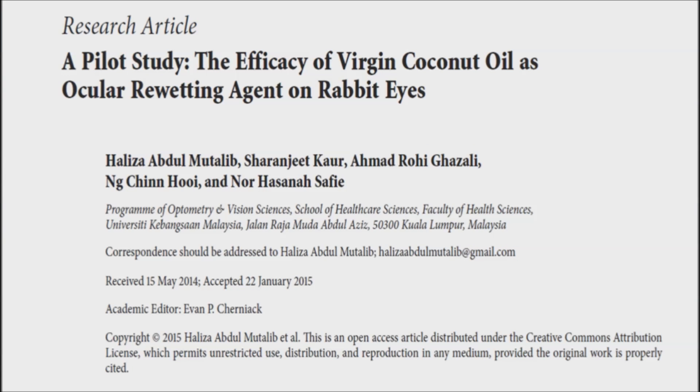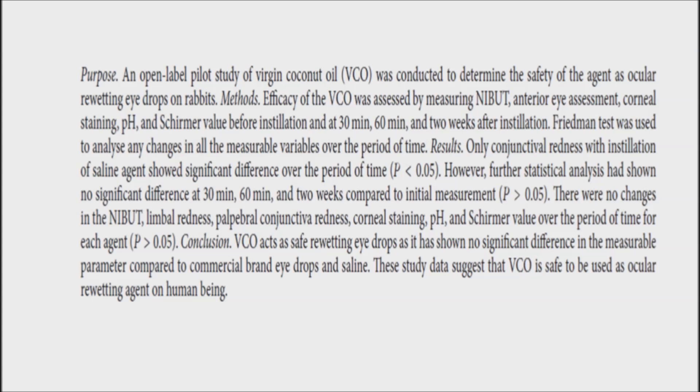In a study, three re-wetting substances were compared: virgin coconut oil, Tears Natural 2, and a saline solution as a control. The purpose of the study was to explore the efficacy of virgin coconut oil as an ocular re-wetting agent on rabbit eyes. Researchers divided nine rabbits into groups and assigned each group one of the three different eye drops. The contents of each bottle were concealed from researchers. Drops were instilled topically in the tested eye, three times a day for two weeks, with a follow-up after the 14th day.